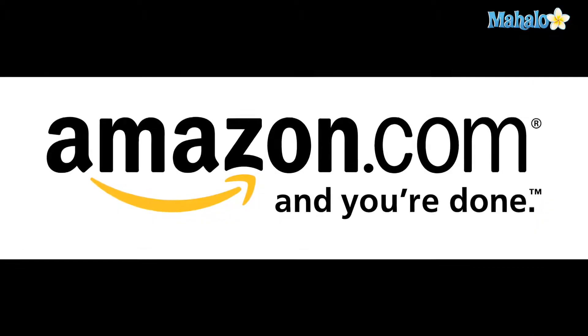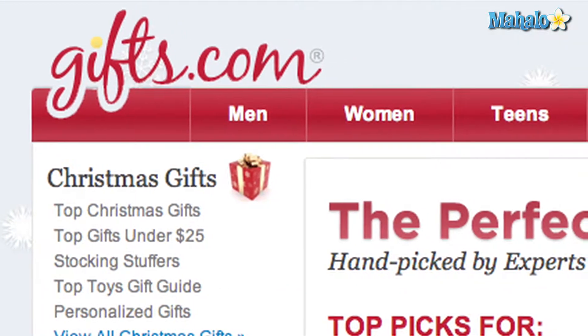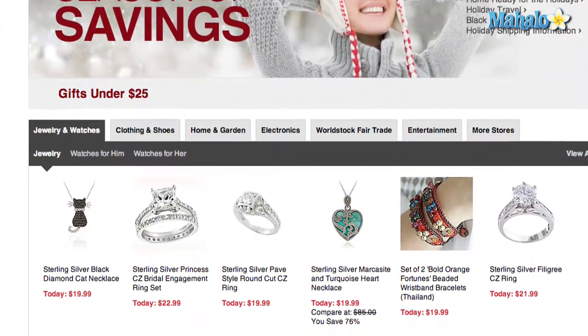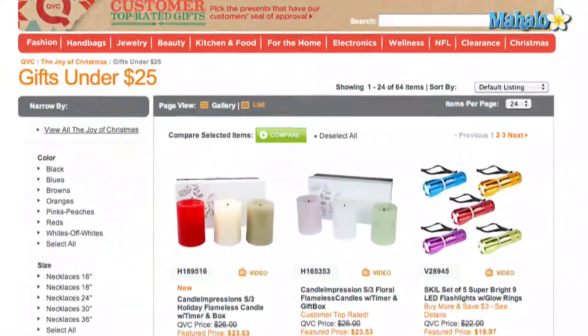Major retailers like Amazon.com, Overstock.com, and Gifts.com offer this option. By selecting just gifts under $25, you can avoid the temptation to overspend. Other retailers like Barnes & Noble and QVC offer gifts under $25 sections as well.